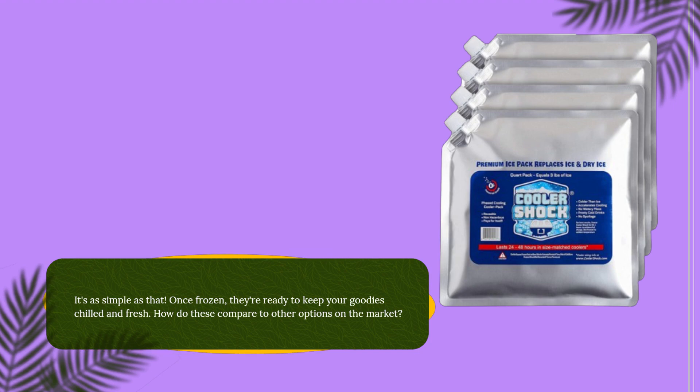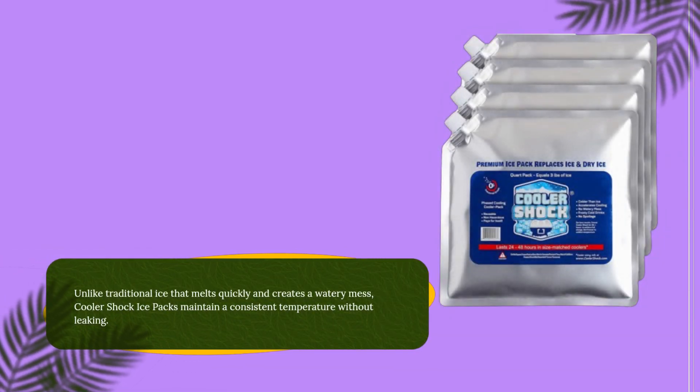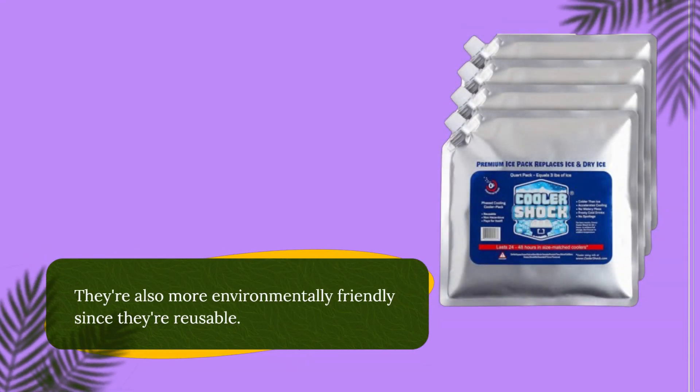How do these compare to other options on the market? Unlike traditional ice that melts quickly and creates a watery mess, Cooler Shock ice packs maintain a consistent temperature without leaking. They're also more environmentally friendly since they're reusable.